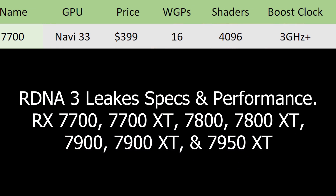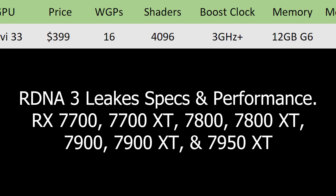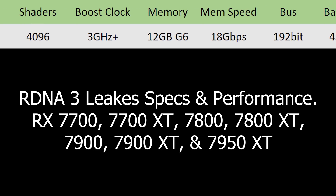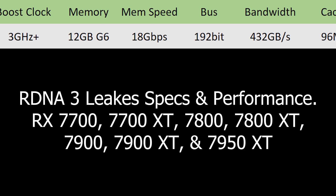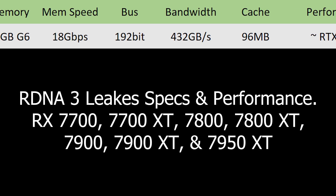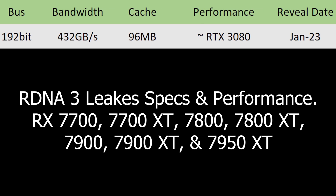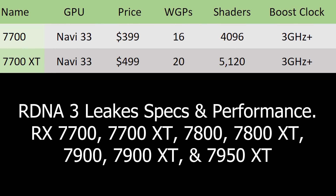Starting off, the RX 7700 is going to be the most entry-level GPU I know of so far. It will be based off of the Navi 33 GPU with a price point likely around $400, 16 work group processors for 4,096 shaders, a boost clock of 3 GHz or higher, 12 GB of G6 memory running at 18 GB/s on a 192-bit bus for 432 GB/s of memory bandwidth, with 96 MB of cache. I'm expecting it to come in around RTX 3080 performance, revealed sometime in January 2023 with availability in Q1 2023.